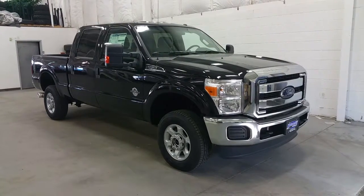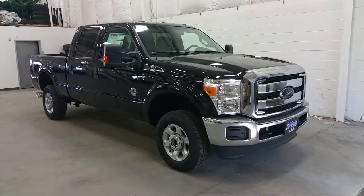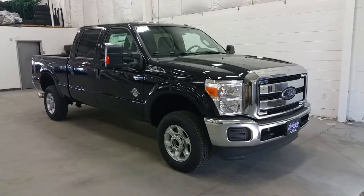Welcome to Boundary Ford, conveniently located at 2502 50th Avenue, Louisville, Alberta. Today we're checking out a brand new 2016 Ford F350 Super Duty XLT.